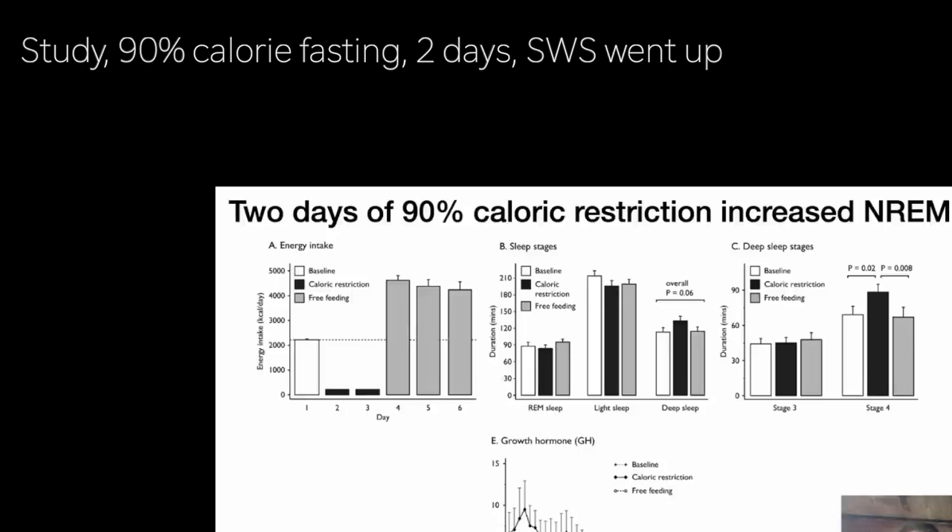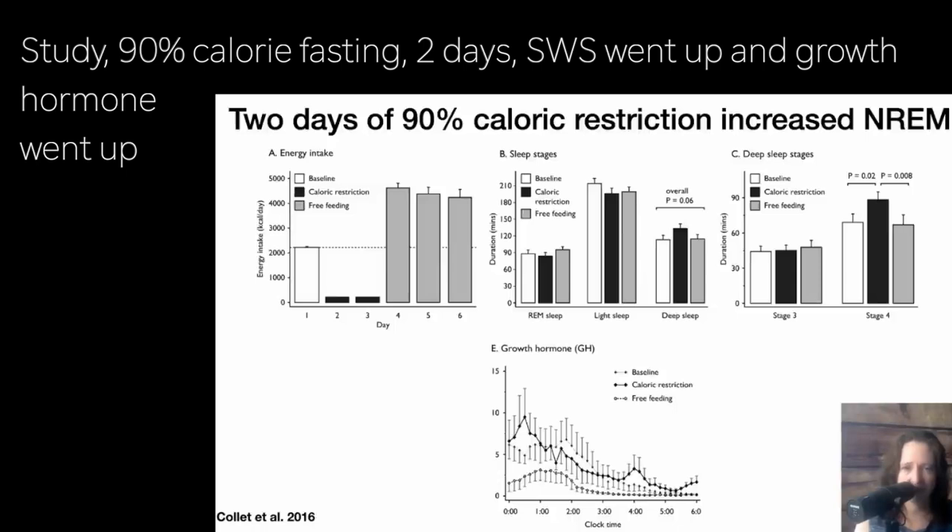Here's a second human study — it wasn't full fasting, but a restriction to 10% calories, which is enough to start fasting metabolism. The caloric restriction phase is shown in the black bars. They only went two days, so we don't necessarily expect to see the full effect. Panel B shows REM sleep went down, but by such a small amount it's not statistically significant. Non-REM did go up significantly, and Panel C shows it's all from stage four. Panel E at the bottom shows an increase in growth hormone, which you might expect — as we've seen, growth hormone pulses are very tightly connected to slow wave sleep. Growth hormone increases are a robust finding in fasting, but I rarely see that explicitly connected to sleep, so it's nice to see it here.